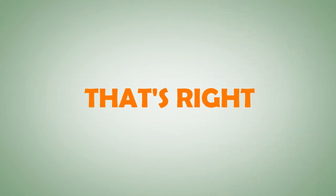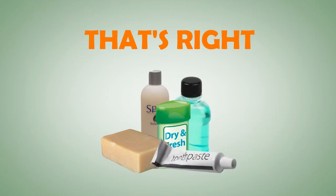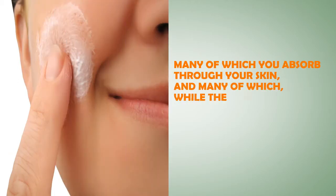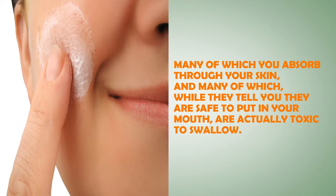That's right — your soap, your shampoo, deodorant, mouthwash, and toothpaste are all loaded with chemicals, many of which you absorb through your skin, and many of which, while they tell you they are safe to put in your mouth, are actually toxic to swallow.